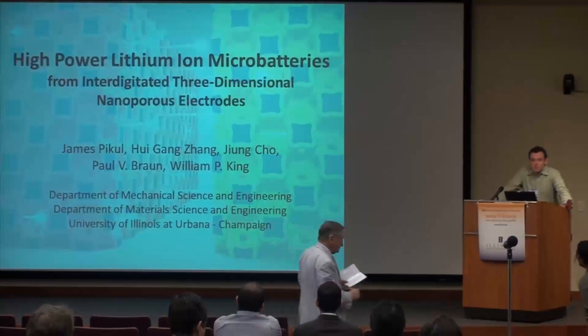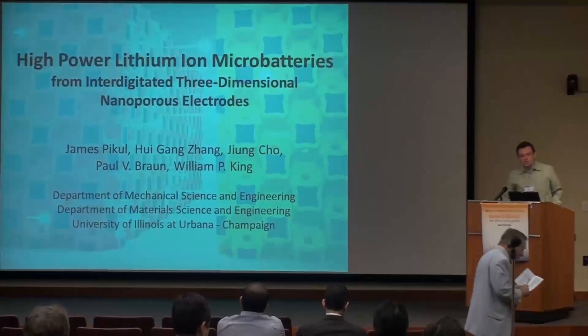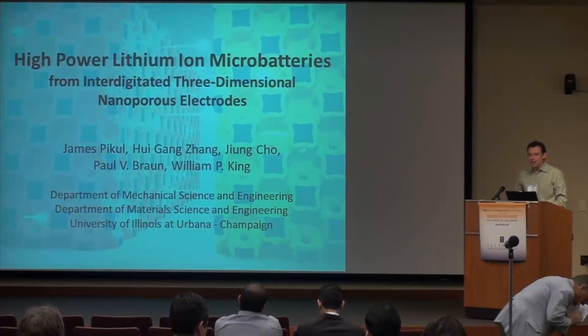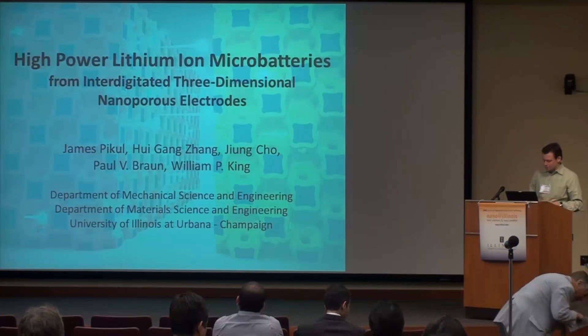Good afternoon, everyone. My name is James P. Poole. I work with Bill King in Mechanical Science and Engineering as well as Paul Braun in Material Science and Engineering. Today I'm going to talk about our work on high-powered lithium-ion microbatteries.